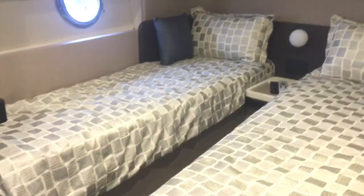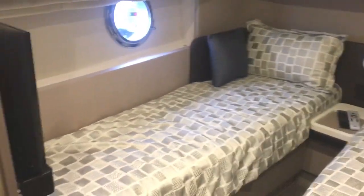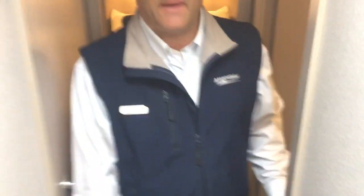Lastly for the cabins, you have your port and starboard beds and a nice big closet. And let's go up to the bow.